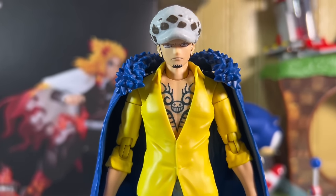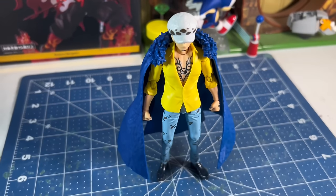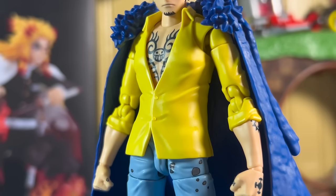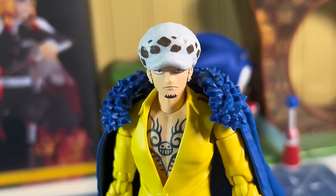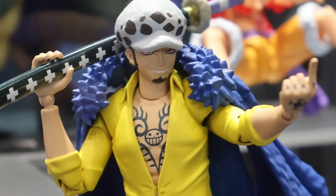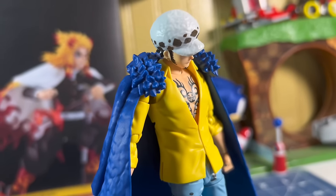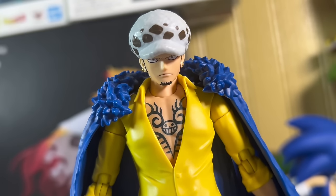He looks amazing. His build is exactly how it is in the show, so the proportions on this guy are spot on. You can see his tattoos on his chest area, forearms, and hands are all done really well. He is wearing his yellow shirt and pants that have black splotches on them. The likeness with this guy's face is great. In the display images I was a little skeptical, but in person they are a lot better — especially on the hatless head, because with the hat you can't see his eyes at all from certain angles.